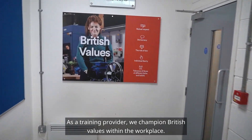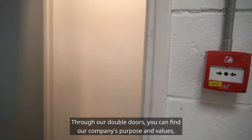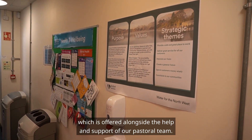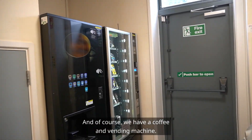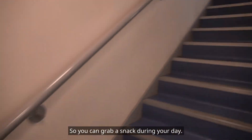As a training provider we champion British values within the workplace. Through our double doors you can find our company's purpose and values as well as health and well-being support, which is offered alongside the help and support of our pastoral team. And of course we have a coffee and vending machine so you can grab a snack during your day.